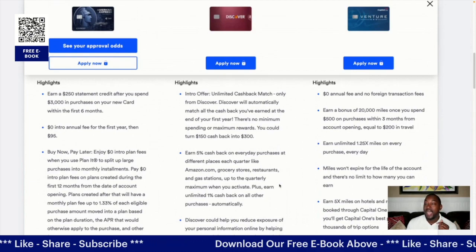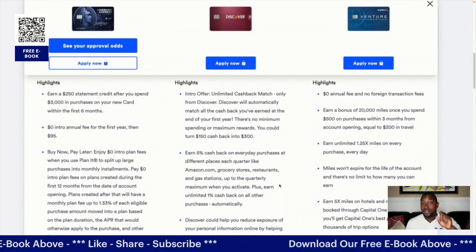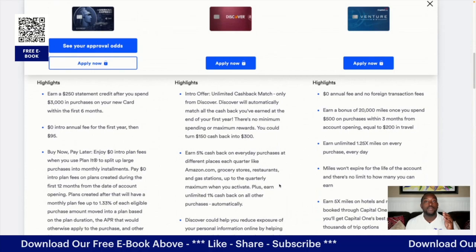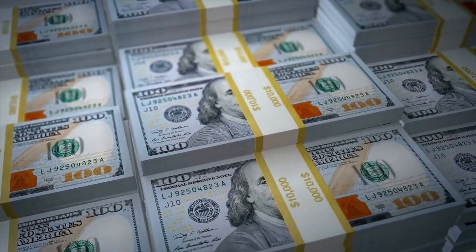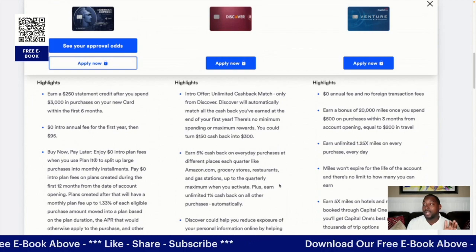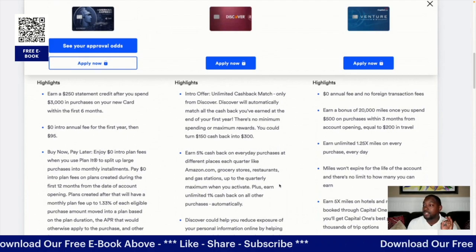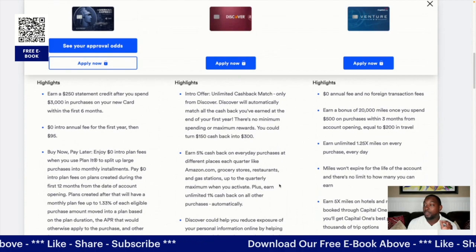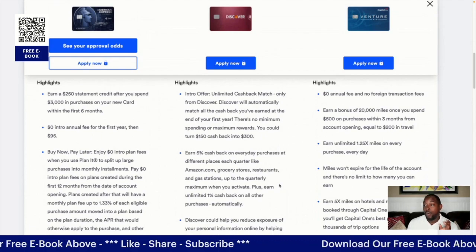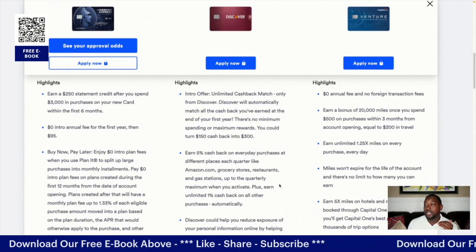American Express highlights: you get a $250 statement credit after you spend $3,000 in purchases within the first six months. You have to meet both conditions — $3,000 within six months. There's also a zero intro annual fee, then $95 after that. Additionally, there's a buy-now-pay-later feature where you pay zero intro plan fees on plans created during the first 12 months; after that there's a monthly fee of about 1.33% of the eligible purchase amount.